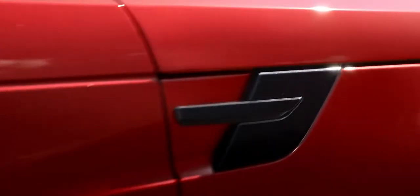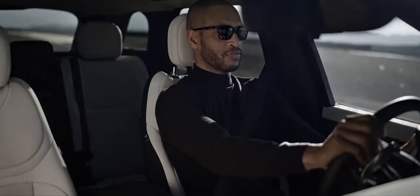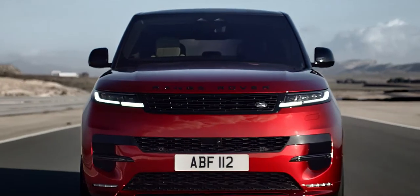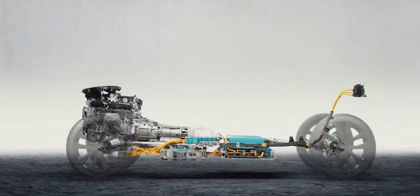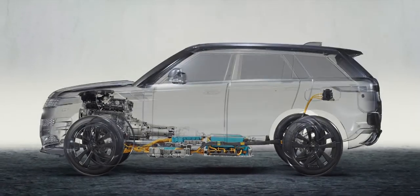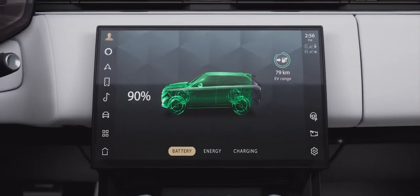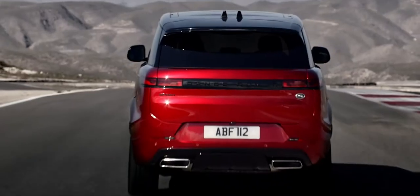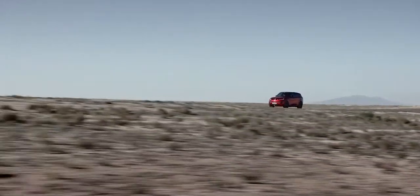The new Range Rover Sport is defined by powerful electric performance. The 510 PS Extended Range Electric Hybrid has a total real-world range of up to 740 kilometers or 460 miles, and the ability to accelerate from 0 to 100 km/h in 5.4 seconds — or 0 to 60 mph in 5.2 seconds — combining efficiency with thrilling performance.